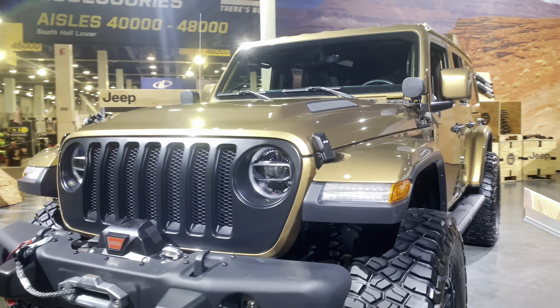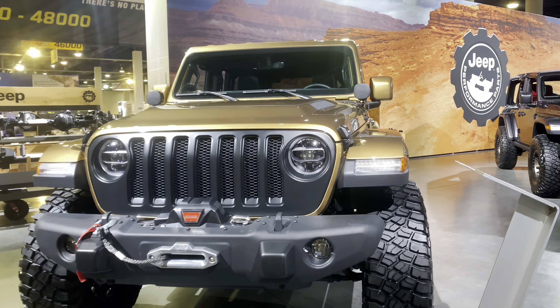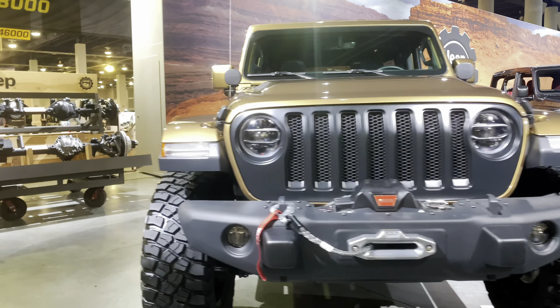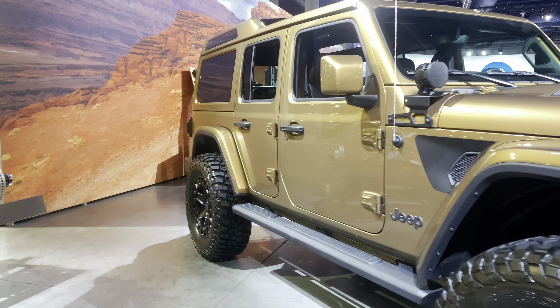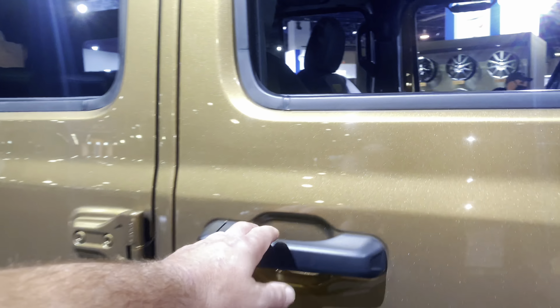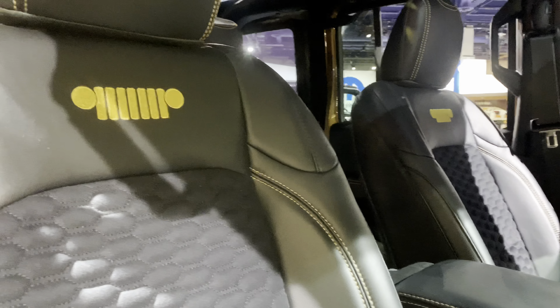What better place to get inspiration from than the 2021 SEMA show. SEMA stands for Specialty Equipment Marketing Association, which means it's all about the aftermarket world for the automotive industry. This is a trade show where hundreds of thousands of people get together and show off their new accessories and products for the aftermarket automotive world. We're going to feature the best of the best off-road vehicles from the 2021 SEMA show.